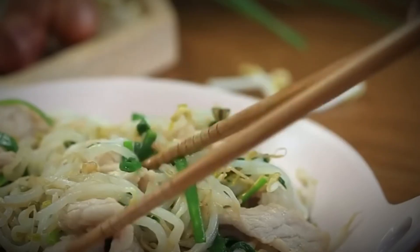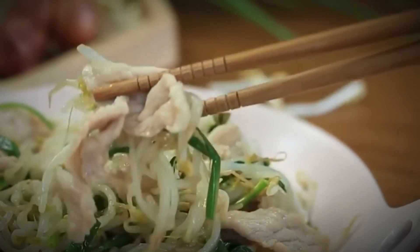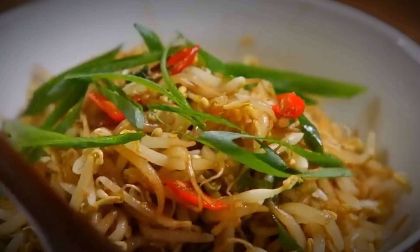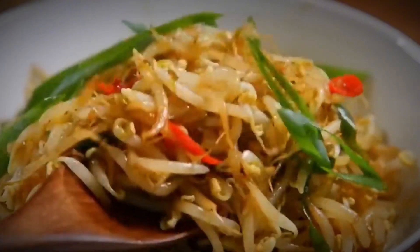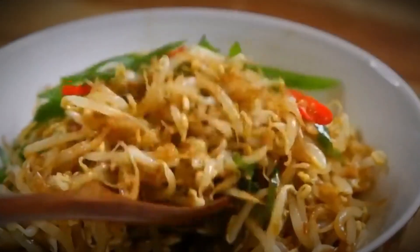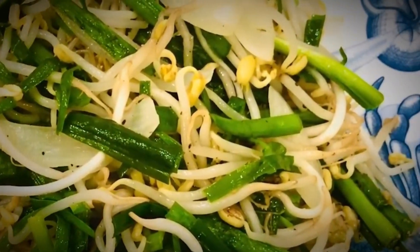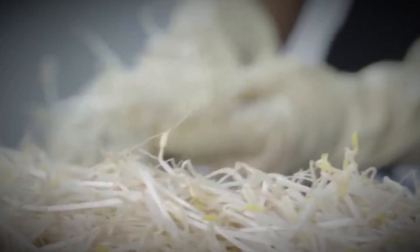Despite being light and low in calories — only about 30 calories per 100 grams — bean sprouts pack impressive nutritional benefits. Rich in fiber, they support digestion and weight management. Even more impressive is their vitamin C content, about 13 milligrams per 100 grams of sprouts, which makes up nearly 15% of an adult's daily requirement, helping strengthen the immune system, improve skin health, and enhance iron absorption.